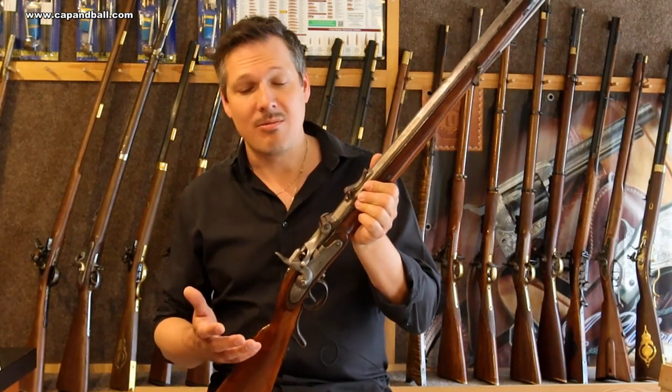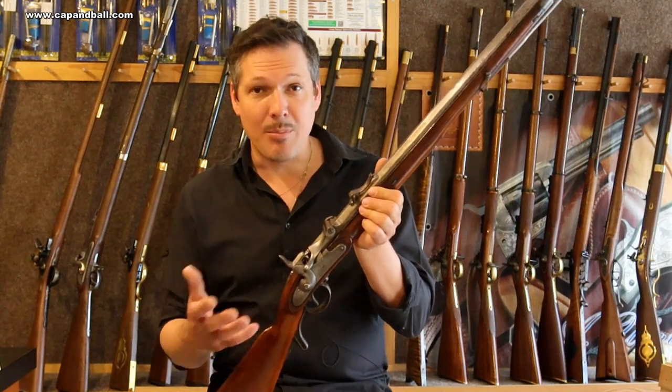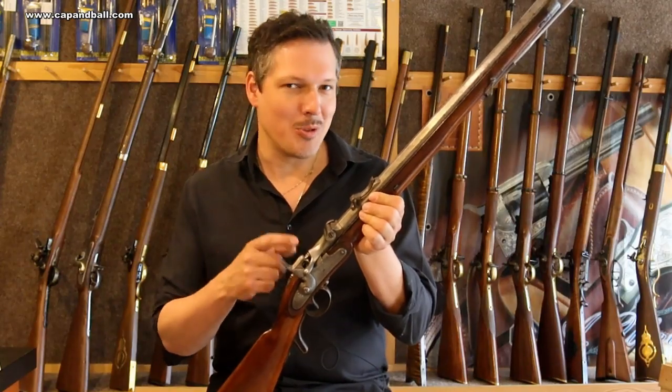Loading from the breech offered beautiful advantages: the soldier could fire and load the gun in any position, and also the rate of fire increased. Let me show you how fast it is to shoot this beauty.